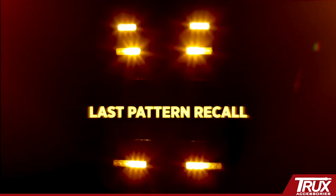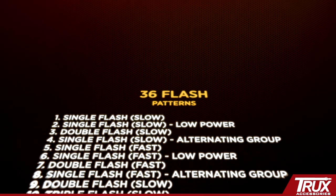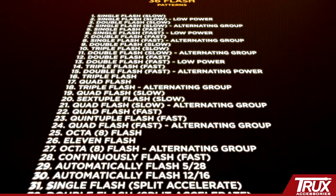Low power mode. Steady on. Last pattern recall. And an industry-leading 36 flash patterns.